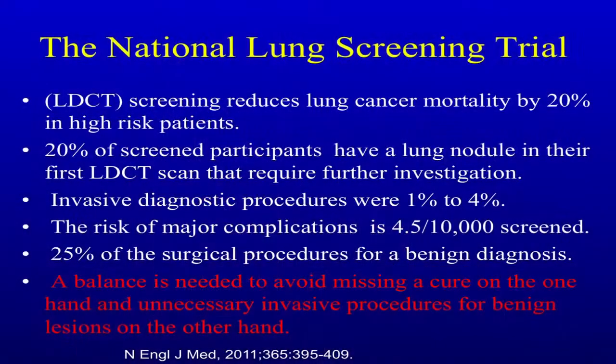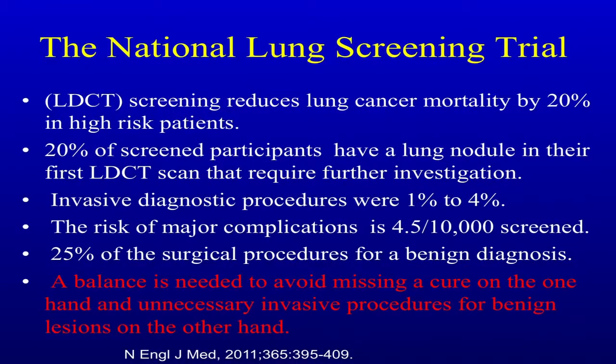The National Lung Screening Trial was a game changer, which really showed for the first time — and I've been in thoracic surgery a long time — it's nice to see a positive result that looks like we can start to improve survival. But one of the problems is in these high-risk smokers, there are a lot of nodules. In the NLST trial, about one to four percent underwent some diagnostic procedure. The risk of major complications was about 4.5 per 10,000, and 25 percent of surgical procedures showed benign disease. So we have to get a balance to avoid missing a cure on the one hand and unnecessary invasive procedures for benign lesions on the other.